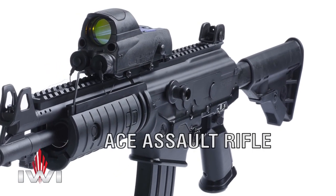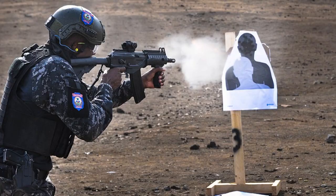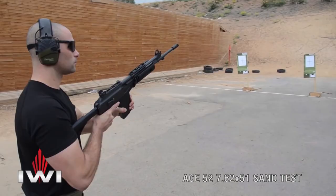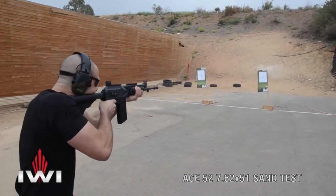Today, we will talk about the IWI Galil ACE, also known as IWI ACE. The IWI Galil ACE is a series of rifles developed and manufactured by Israel Weapon Industries, IWI.